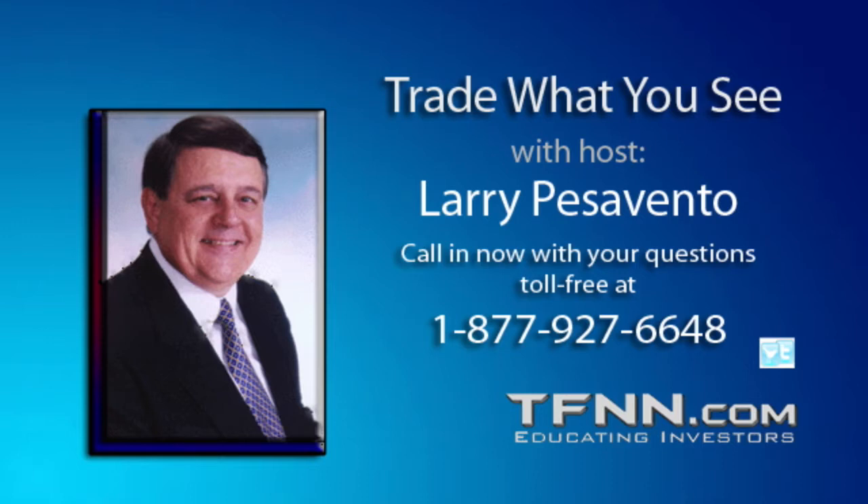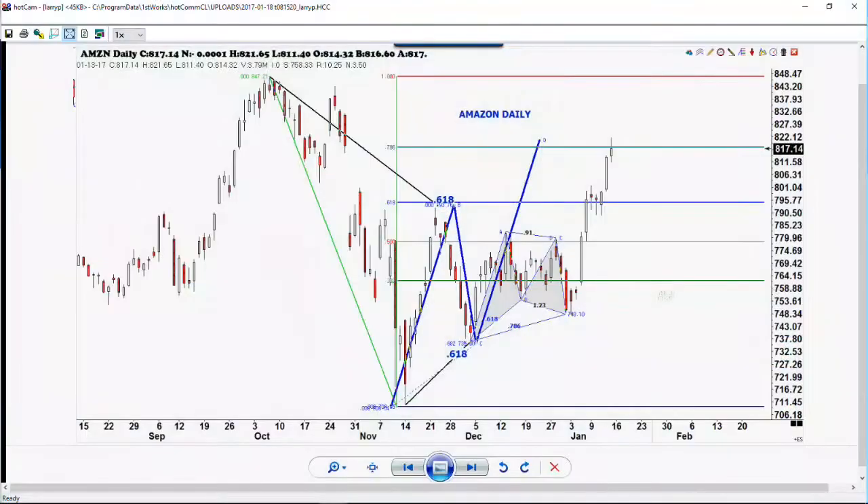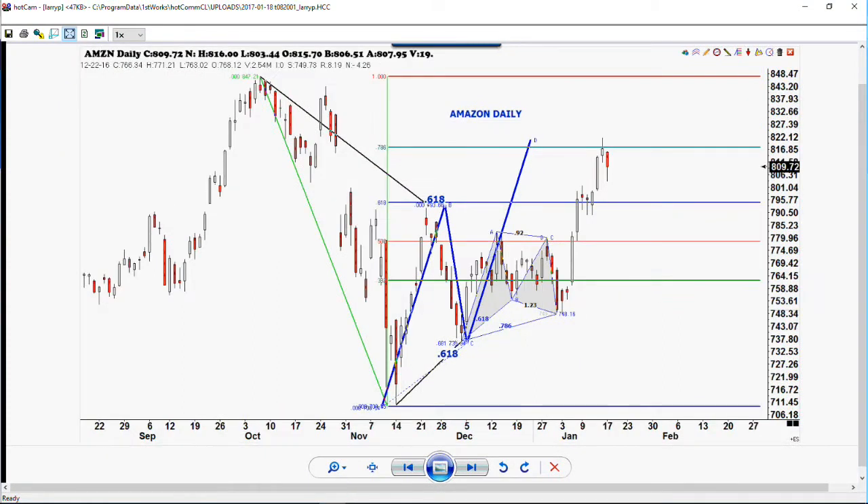Bill Meridian is looking for a short-term bottom around the 20th, and our friend Norm Winsky is also looking at something like that. We'll keep an eye on Friday's action in the market. Of course, we have the inauguration going on, and they tell us there's going to be a lot of protesters, so there could be some fireworks. But as you can see, we did hit that level, so we're watching Amazon from a spot.